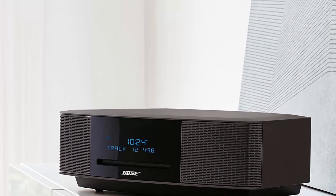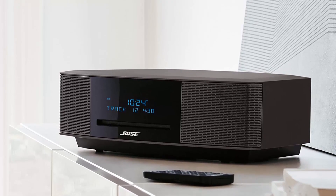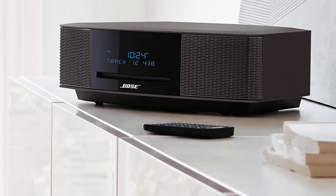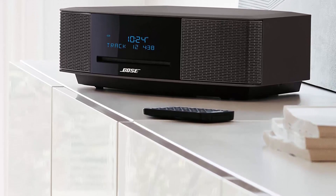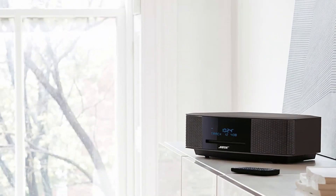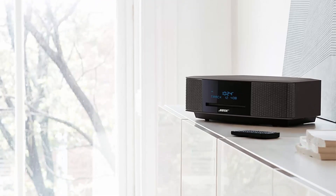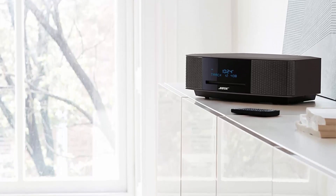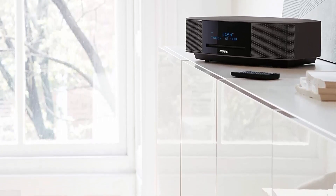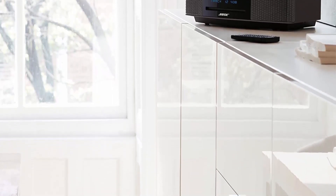Slim remote with 12 presets and wireless network compatibility. Enjoy high-performance, room-filling sound from a music system that fits nearly anywhere. The Wave Music System features award-winning Bose WaveGuide speaker technology for clear, high-performance sound. There's a CD player and an AM/FM tuner with text capability for song and artist information. For operational convenience, there's a slim credit card-style remote, or simply touch the top for on and off, or to snooze the alarm.